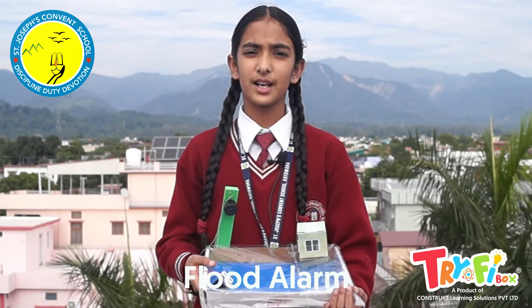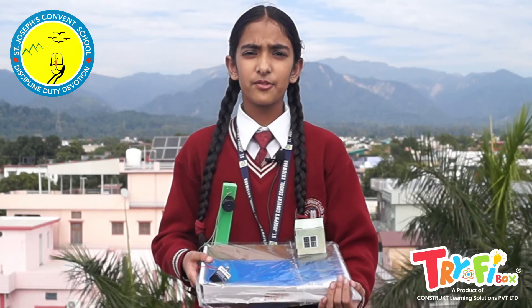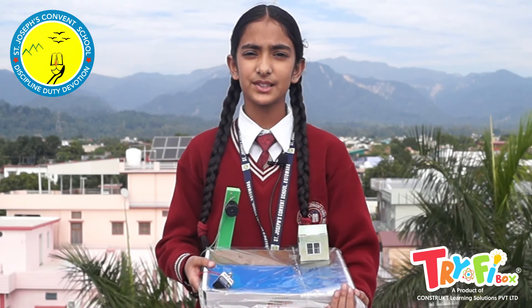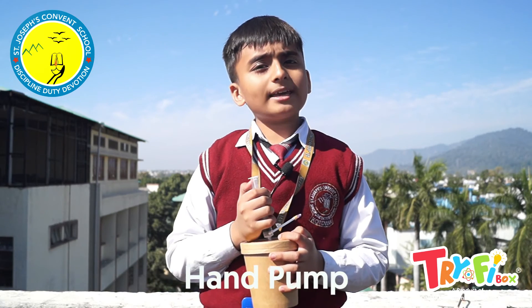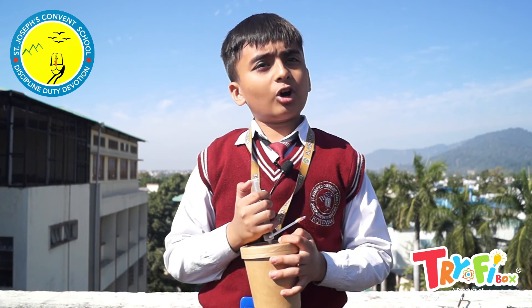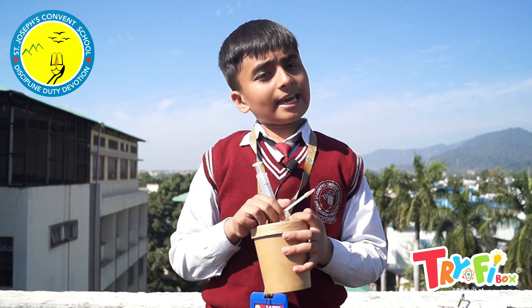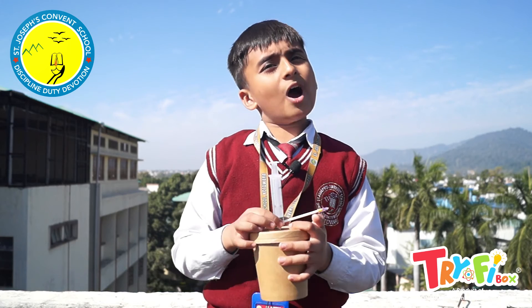A flood alarm detects a flood with the help of an electronic circuit. Whenever there is a flood, this circuit completes as the rising water triggers it, and the buzzer makes a sound to alert us. A hand pump is an interesting tool — by using a hand pump, we can draw underground water and use it anytime. I have made this hand pump and now I know how it works.